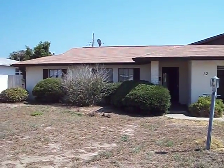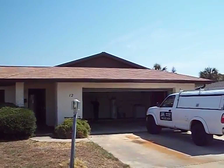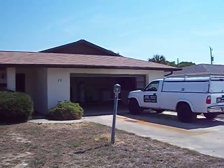This is number 12 Ocean Crest. You can see the roof — the shingles all lay flat. It looks like a fairly new roof.